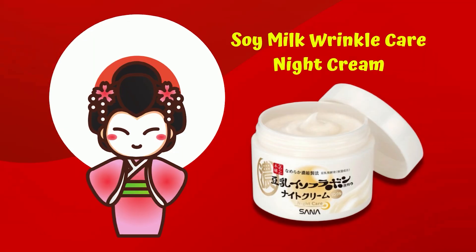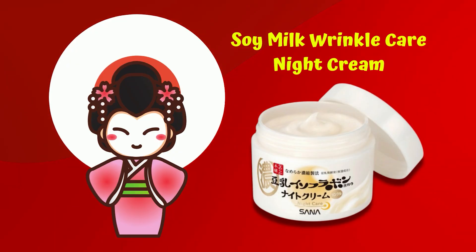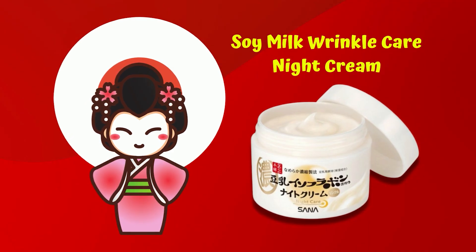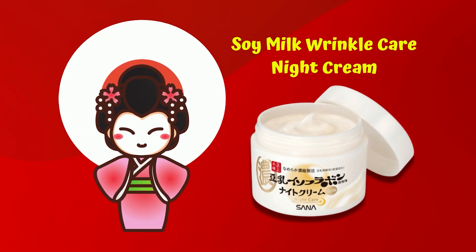How many more do you want to add oil in the morning? Soy Milk Wrinkle Cream — if you have one brand, you will add the oil in the morning. I will give you a night cream in the morning. The fine lines are the same thing to deal with.